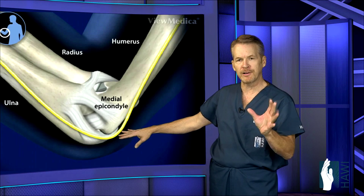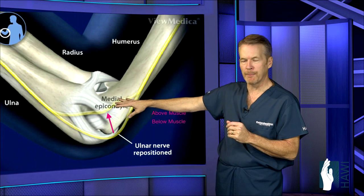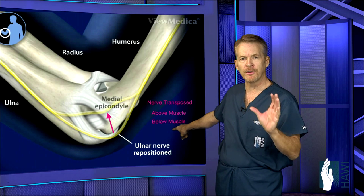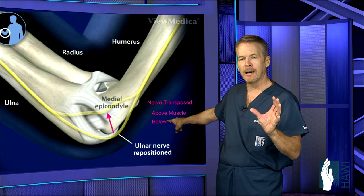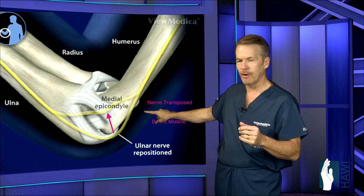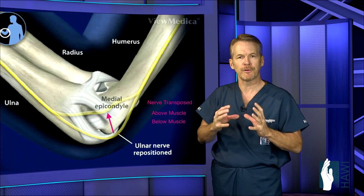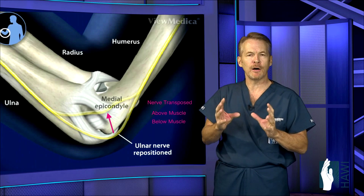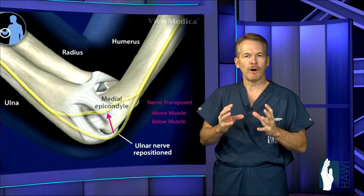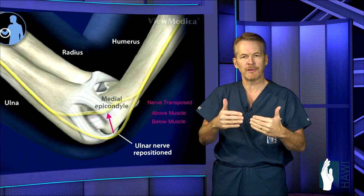The first two are called transposition procedures. The nerve is decompressed and then moved over the epicondyle. One option is moving the nerve below the muscle — called a submuscular transposition — and the other is placing it above the muscle, called a subcutaneous transposition. Submuscular transposition is advocated for elite overhead athletes such as baseball pitchers or professional quarterbacks, because the velocity they throw with puts significant stress across that area.